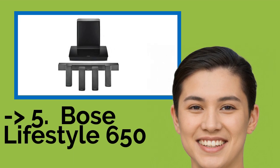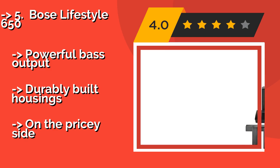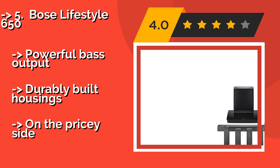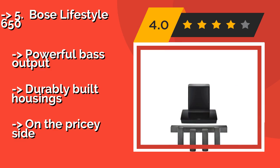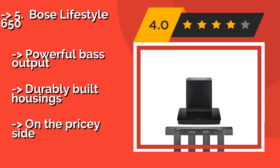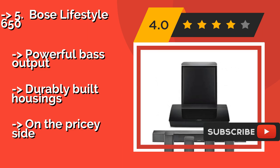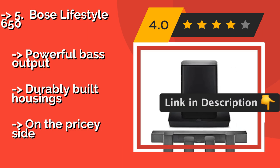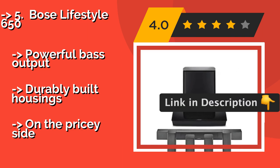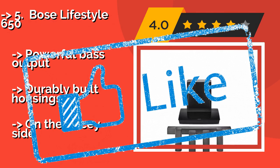The Bose Lifestyle 650, approximately $3,999, is a smart choice for a man cave or large living room. It comes with 6 HDMI inputs so you can hook it up to every HD device you want. It also works with the company's SoundTouch app to make streaming music easy. Powerful bass output and durably built housings. But it is on the pricey side.